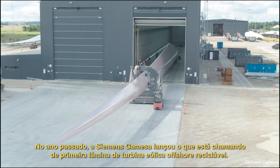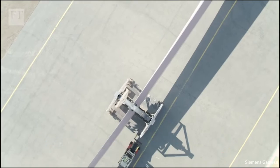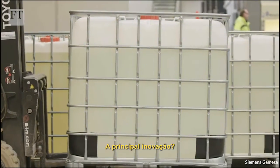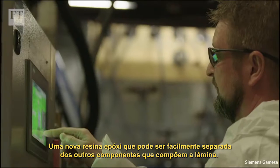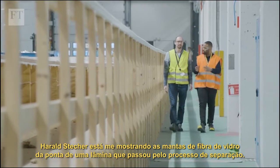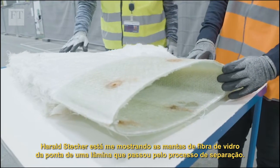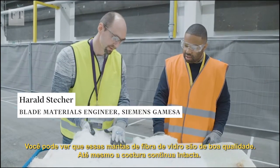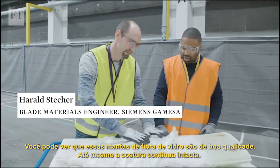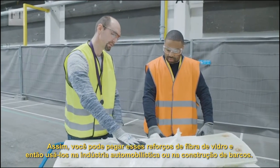Last year Siemens Gamesa launched what it's calling the world's first recyclable offshore wind turbine blade. The key innovation is a new epoxy resin that can be separated easily from the other components that make up the blade. Harold Stecker is showing me the fiberglass mats from a blade tip that's undergone the separation process. These glass mats are actually of good quality — even the stitching is still intact — so you can collect these glass reinforcements and use them for the automotive industry or for boat building.